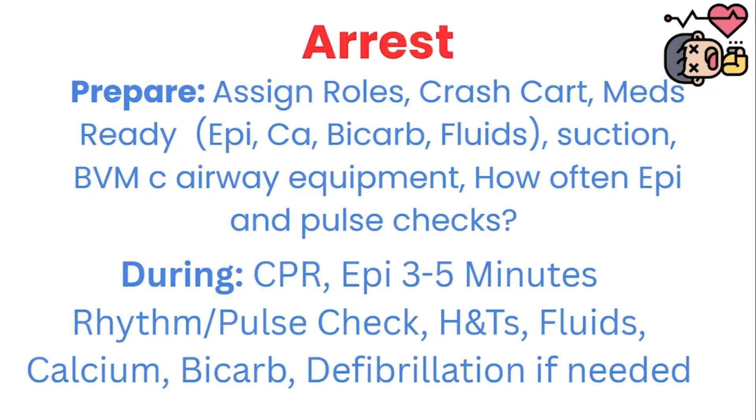You need to have suction ready and available. You need to have a BVM with airway equipment set up — even with the ET tube — and this most likely falls on the RT, but just in case the RT is five minutes out, you need to have the BVM with airway adjuncts ready for them. You need to ask your provider how often you're going to do epinephrine and pulse checks, so you can take that mental load off the provider and keep times — for example, if it's every three to five minutes for epinephrine, you're letting the team know 30 seconds in advance.